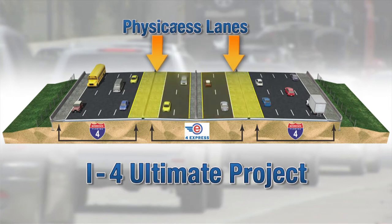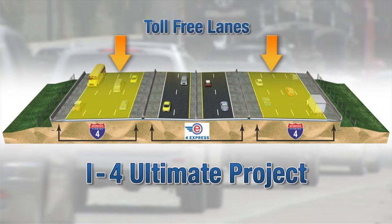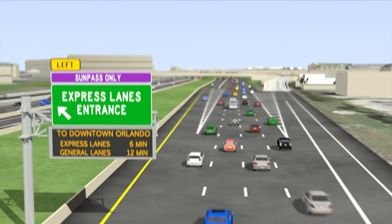The express lanes on I-4 will be open to all vehicles except heavy trucks, and tolls will be collected through your SunPass transponder or ePass.